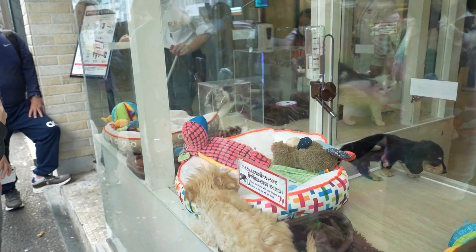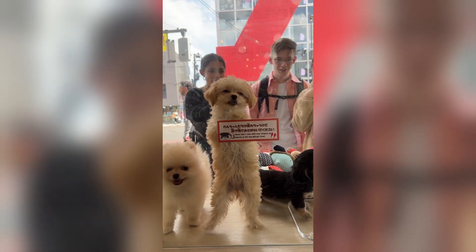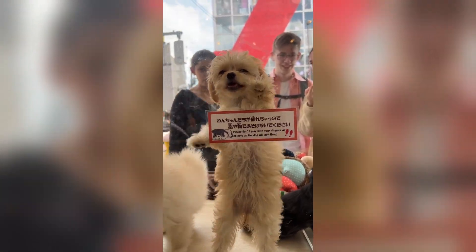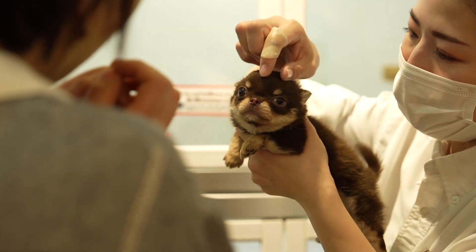While exploring we stumbled upon this pet store — the cutest little thing. We couldn't do much but stop and look, though we still enjoyed the moment before moving on.